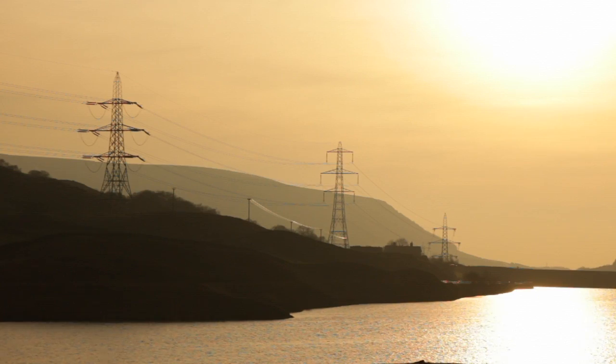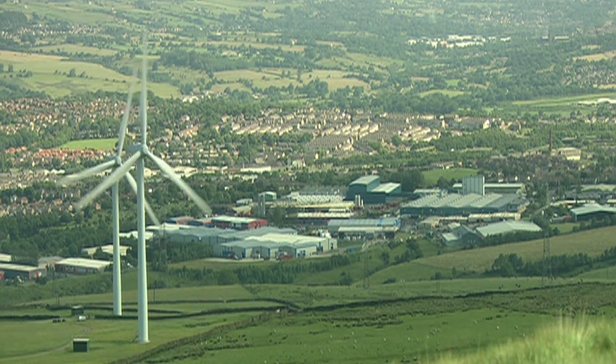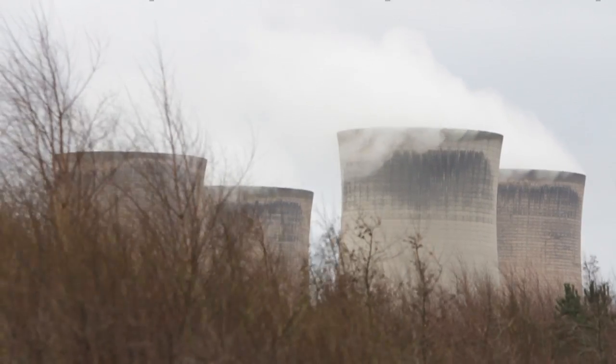If you have a static network where you understand what the generation is doing and have a good idea about how loads are behaving, you don't need a great deal of data because the models built as part of your network tell you everything you need to know. However, these new generation types aren't static — it's not like a gas-fired station generating the same amount of power day in day out. So you need to monitor the real-time status of equipment on the network and bring that data back so operational engineers can make decisions about what to do with the network today.